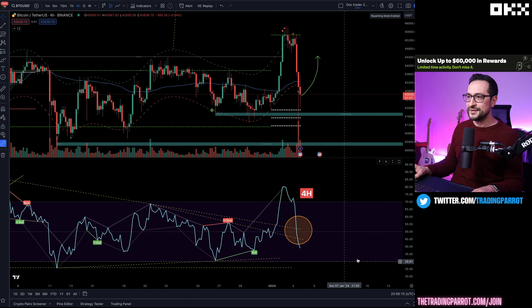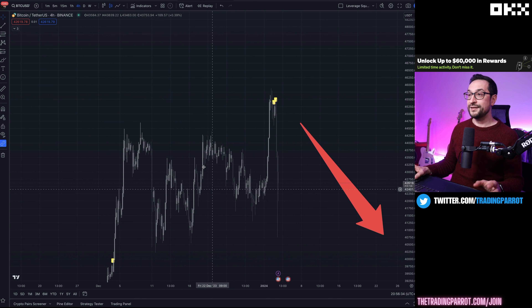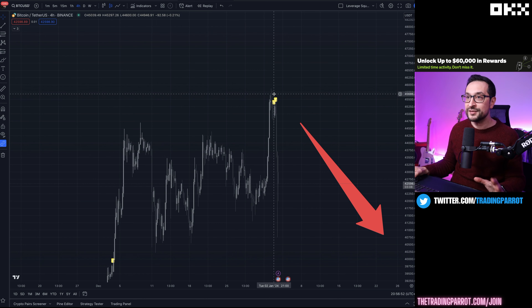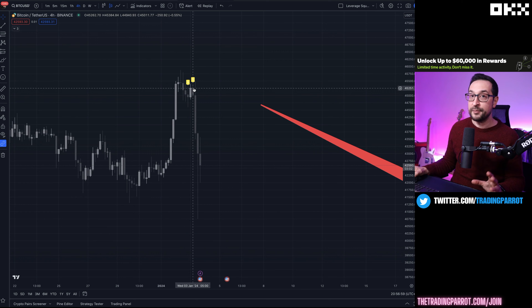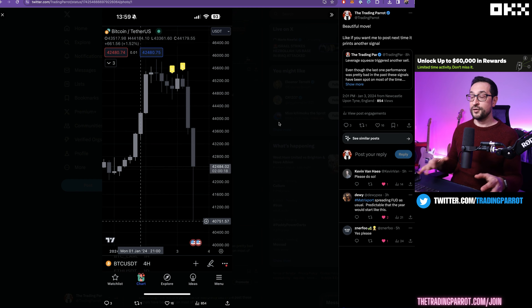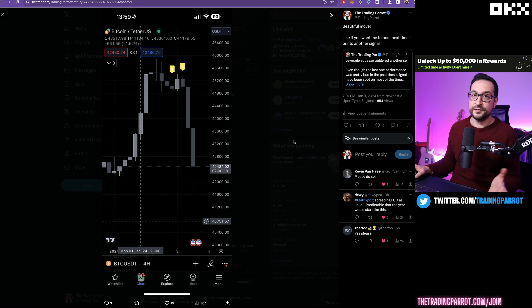This is speculative: for this scenario to play out, we'd need the RSI to still fake us out and look bearish while maintaining this range. Another aspect to consider is that the whale selling happened during a period where open interest hit an all-time high — the amount of leverage at this level was one of the highest in Bitcoin's history. Right there I published a signal on Twitter before it happened. The signal triggered at 45.3k and price came down to almost 40k. If you want to get notified of these signals — leverage squeezes, CPR levels, RSI analysis — follow me on Twitter at Trading Parrot, it's free.